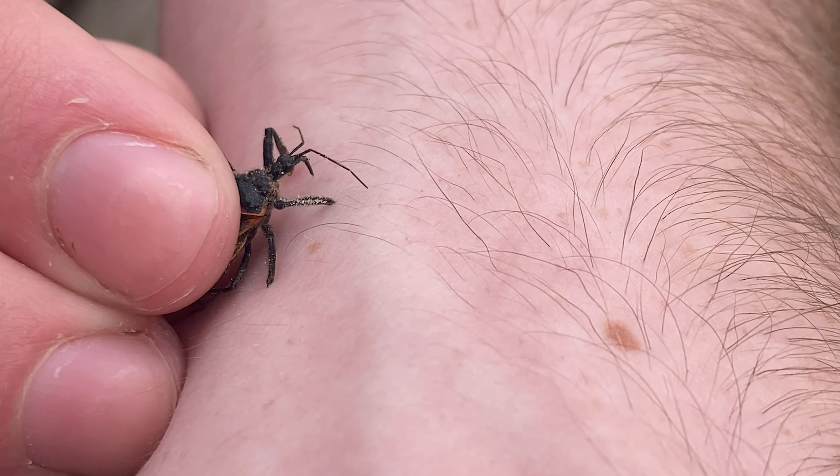Sure you want to do this? I think so. I'm about to be bitten by an assassin bug. You might be wondering, why would I do something as crazy as that?